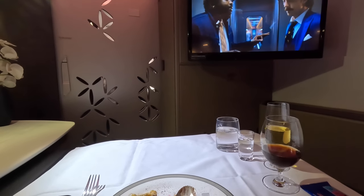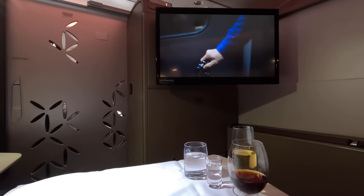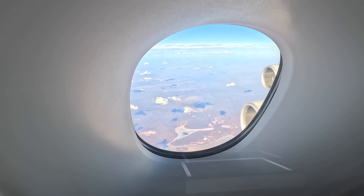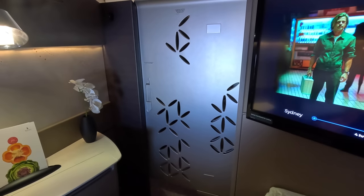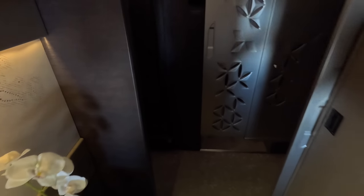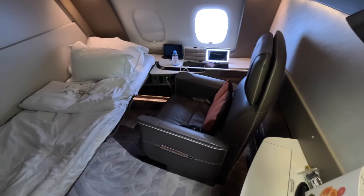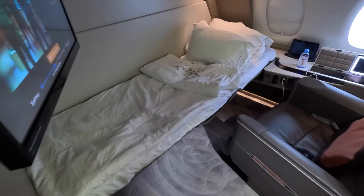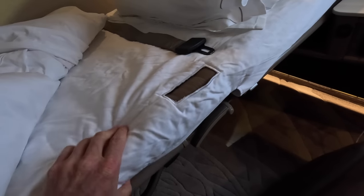It's worth mentioning that when the seat is in TV mode it doesn't directly angle towards the screen — a minor but noticeable issue. Here are the suite doors by the way — they're fully manually operated, unlike the Emirates doors which are electric, but that's fine as you don't have to listen to the electric motors every time they open. I went to visit the bathroom and the crew asked if I would like to have the bed made. It has a reasonably thick mattress and great quality sheets and a doona. Everything feels nice to touch.